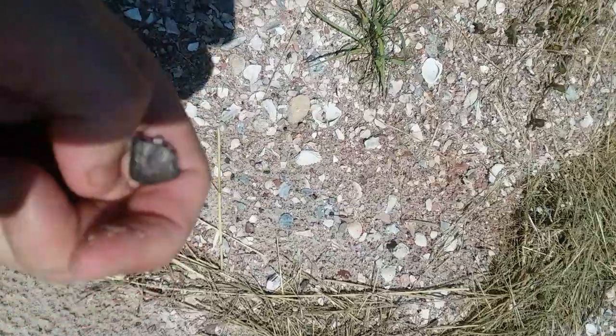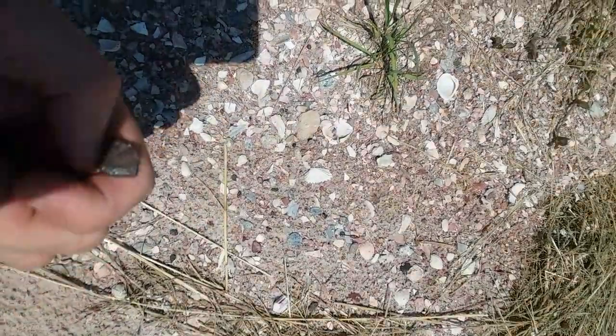It looks like maybe part of a croc scoot right there — just a little piece. There's a lot of stuff that's been brought up now because of all the rain for the past three weeks.